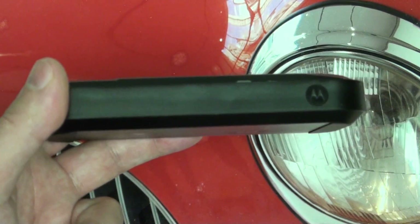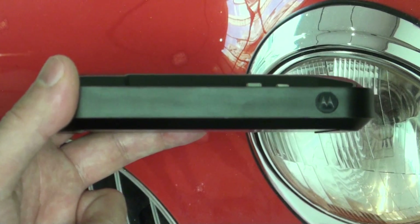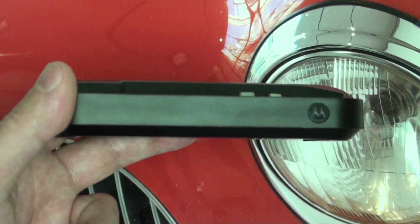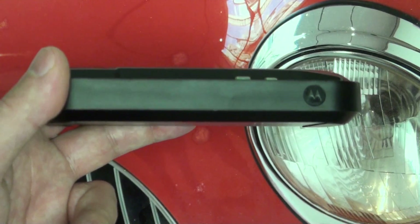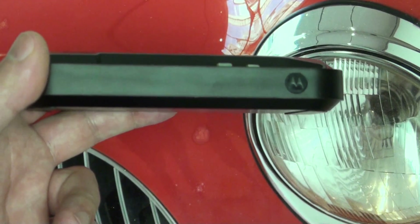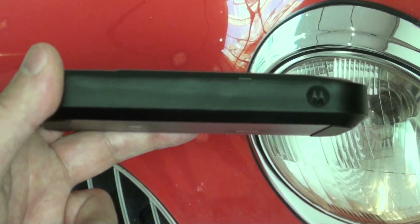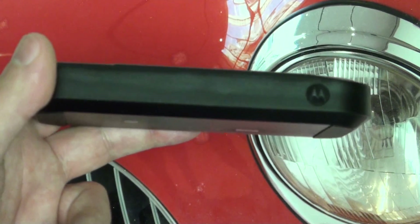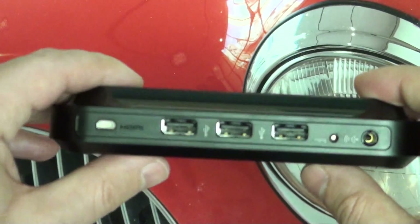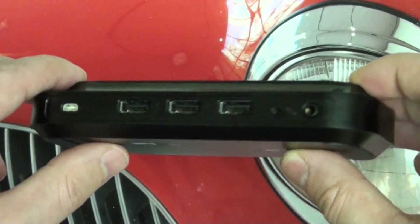I like that Motorola is giving you some extra added incentive for purchasing the accessory. It's been tough to justify purchasing $50 docks like the standard dock when all it does is charge the phone and give you a line out for audio — even if it did give you an HDMI out like the Droid X dock, it's still really an overpriced way of just outputting HDMI. So that's where Motorola decided to kick it up a notch and really give you added functionality for those extra dollars you're spending on this docking station.